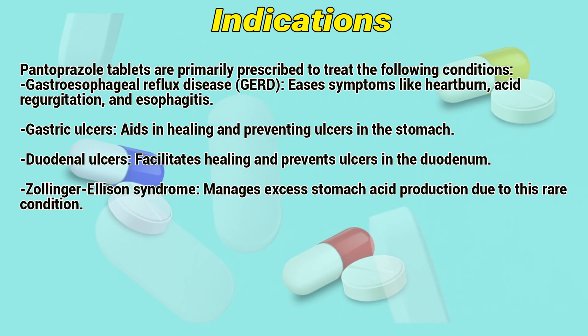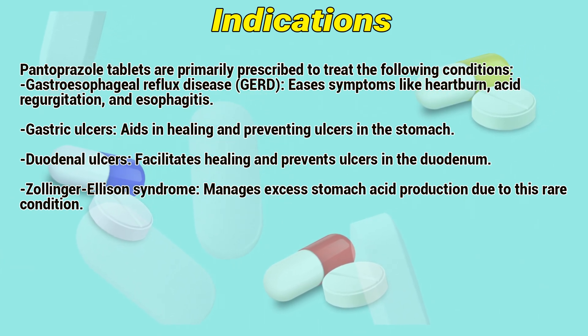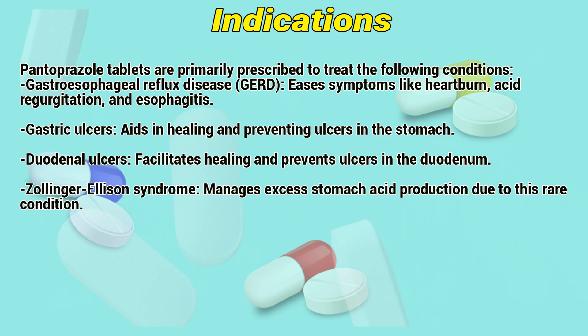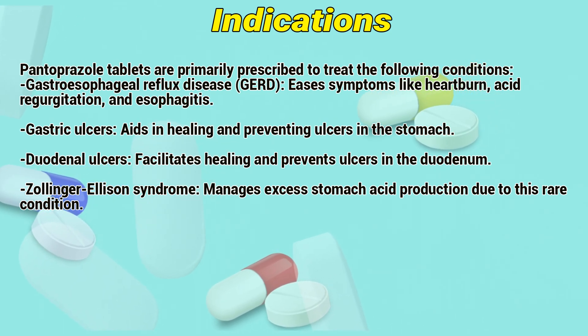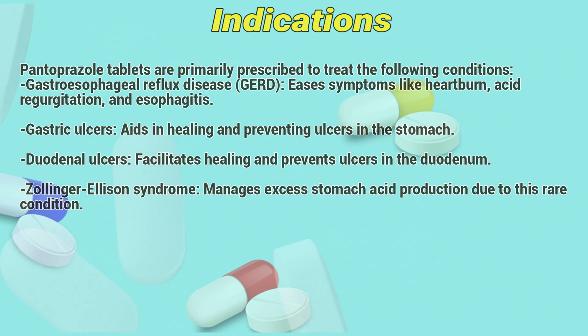Gastric ulcers: aiding in healing and preventing ulcers in the stomach. Duodenal ulcers: facilitates healing and prevents ulcers in the duodenum. Zollinger-Ellison syndrome: manages excess stomach acid production due to this rare condition.